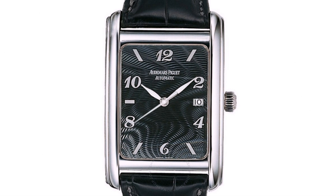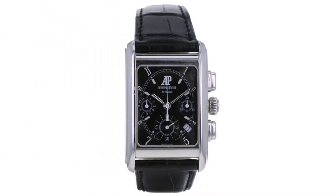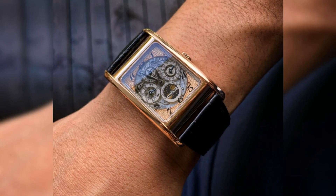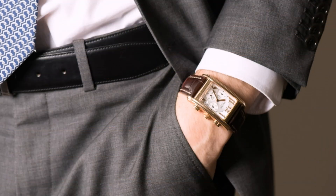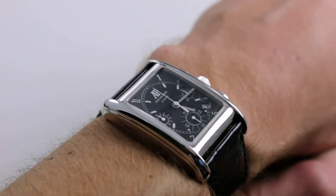There you have it — our list of the best 11 square and rectangular watches, or watch series, out there. But with seemingly endless options from entry level to high-end, there are many great watches that could have been on this list. What is your favorite square or rectangular watch? Let us know your pick in the comments section.